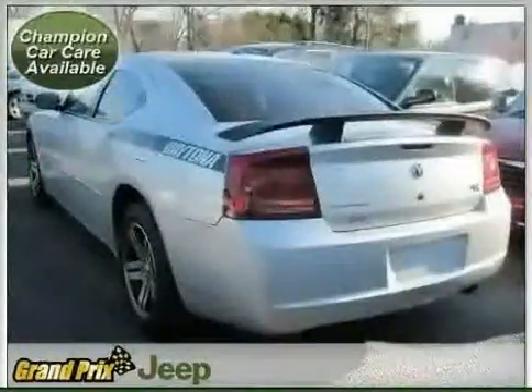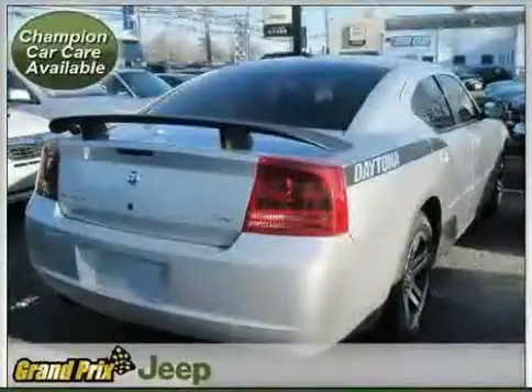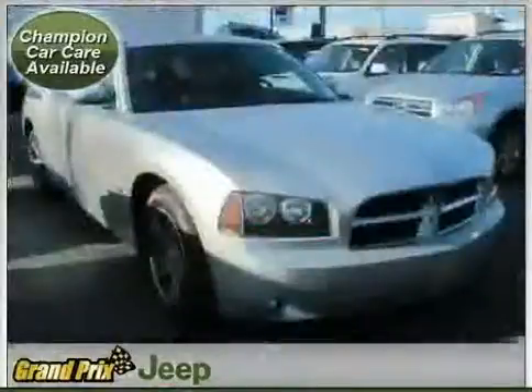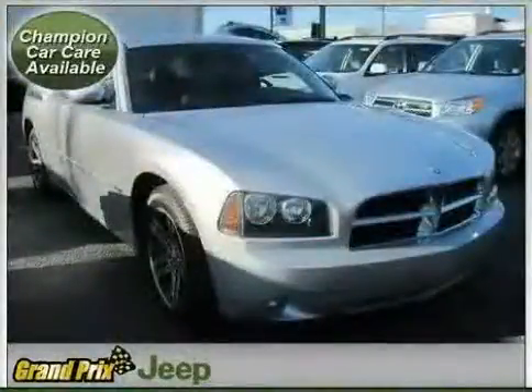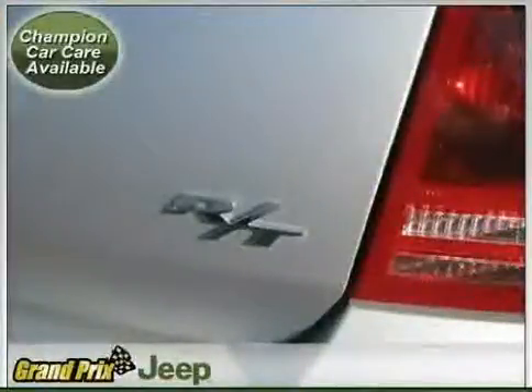Rear wheel drive, traction control, four-wheel anti-lock brakes, vehicle anti-theft system, driver and passenger side airbag, and power driver seat. Driven with care for 54,426 miles, makes this Charger an easy choice for you.